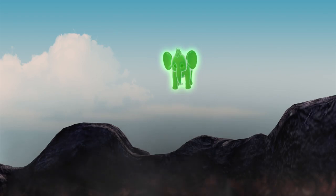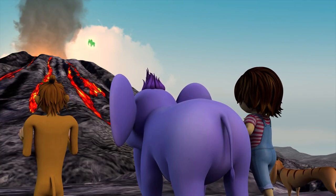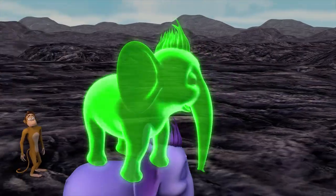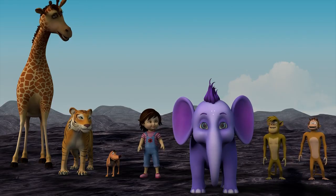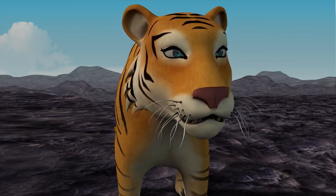Uh-oh, it's starting to bubble up higher. Get out of there, Appu! You were almost in some hot lava that time, Appu.